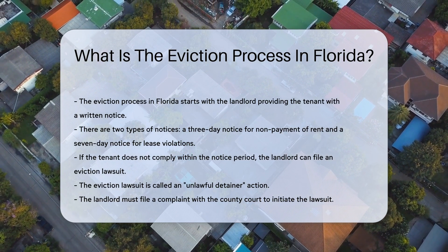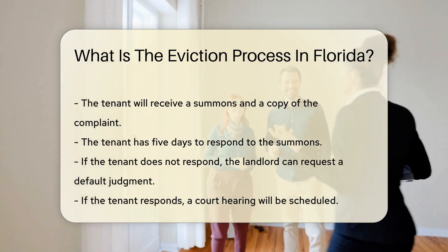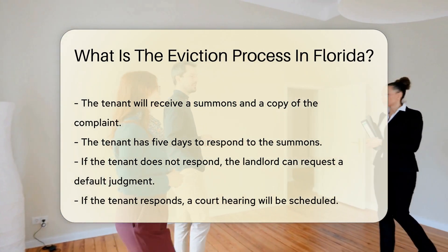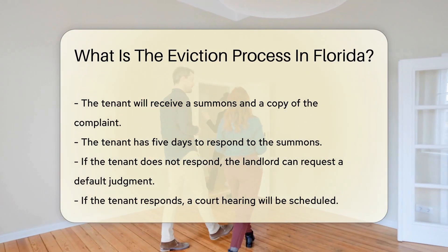the landlord can file an eviction lawsuit. This lawsuit is known as an unlawful detainer action. Next, the landlord must file a complaint with the county court. The tenant will receive a summons and a copy of the complaint. The tenant has five days to respond to the summons.